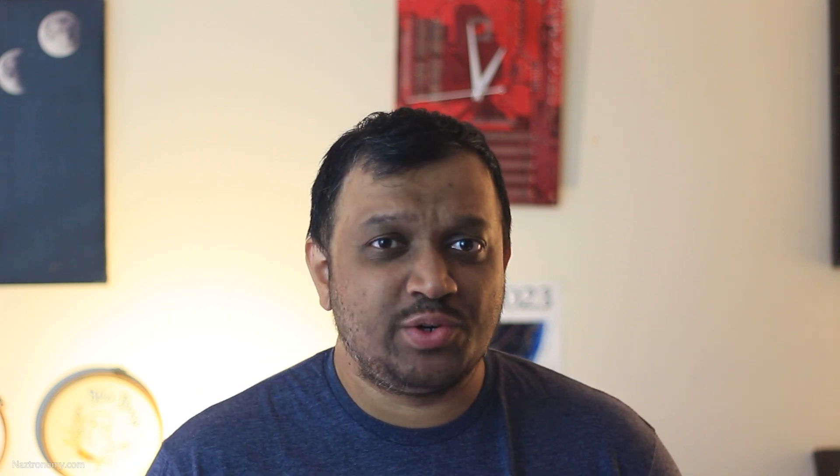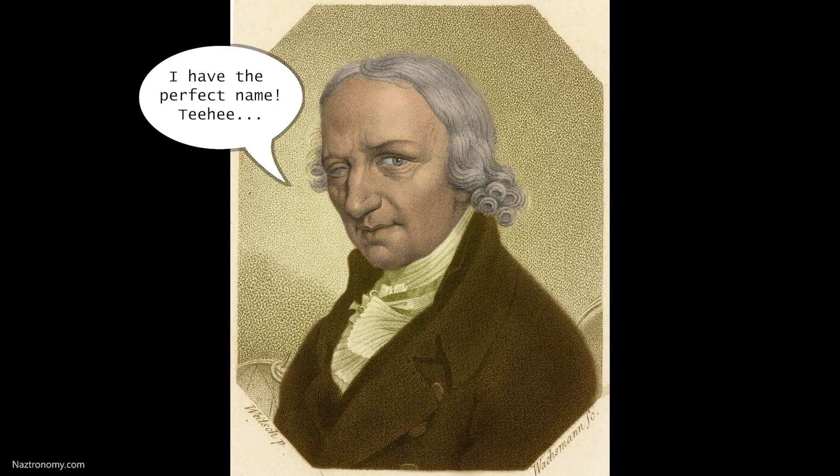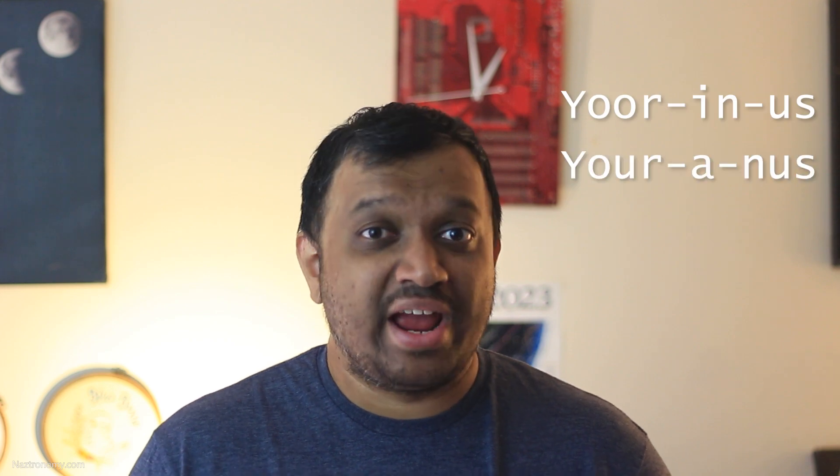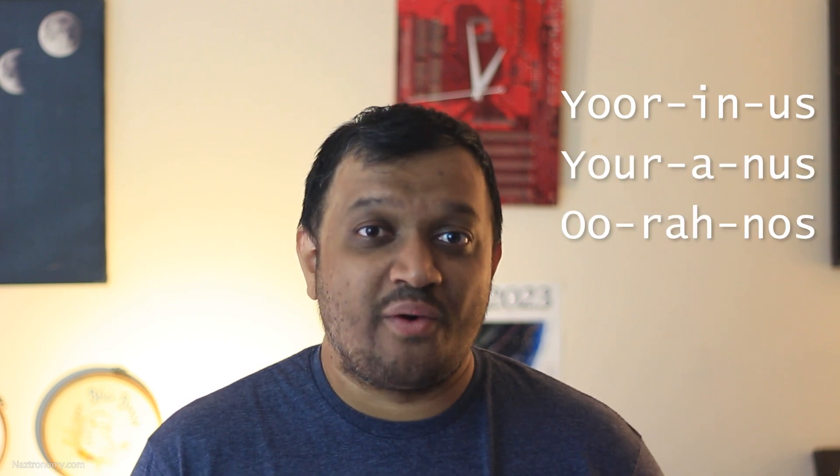In 1782, Johann Bode proposed the name Uranus, after the Greek god of the sky. The German dude didn't know how the spelling would affect the English-speaking world. But William Herschel didn't budge, even after chemist Martin Klaproth named his newly discovered element Uranium after the name for the new planet. The name Uranus was most widely used until 1850 when it was made official everywhere. And today, whether you pronounce the name Uranus, Uranus, or Uranus, you are correct.